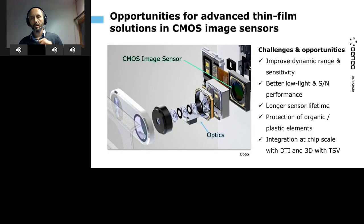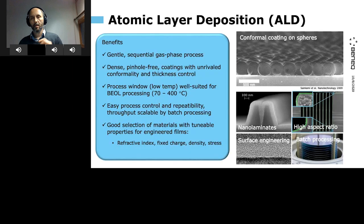I'll start with a similar exploded image as Pierre was showing from OPPO, with a few less details, but what you see is a set of optics and at the heart of it is the sensor. Today we're seeing some of those optical functions being brought onto the wafer surface, so I'll talk about that too. Generally the interest here is to improve the dynamic range and sensitivity of these devices — have better low light performance, increase signal-to-noise ratio, prolong the sensor lifetime by encapsulating it. There are more organic elements both in sensing and in optics coming into play that need to be protected, and integration in chip scale for these applications.